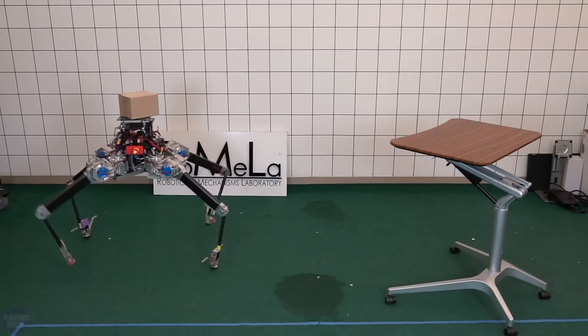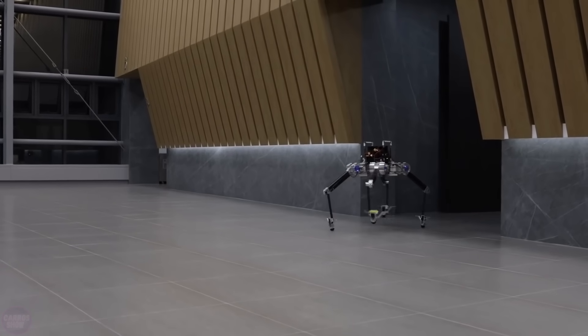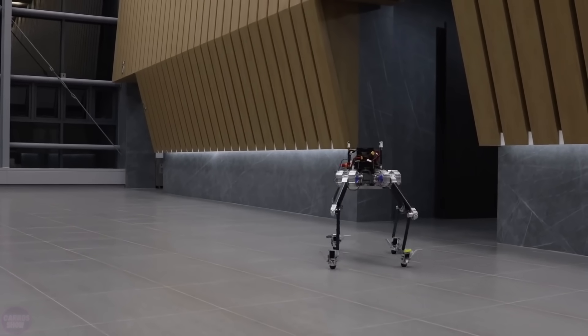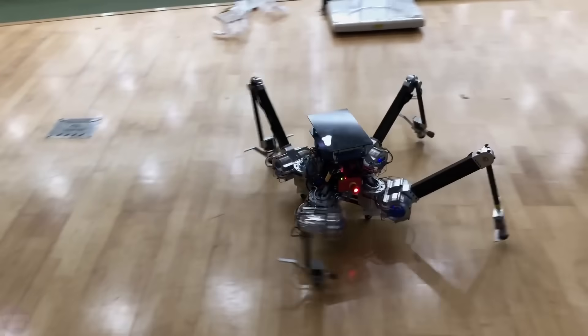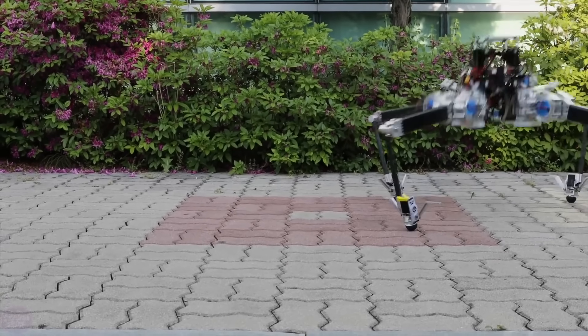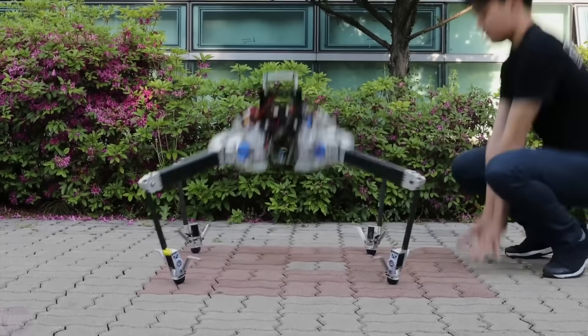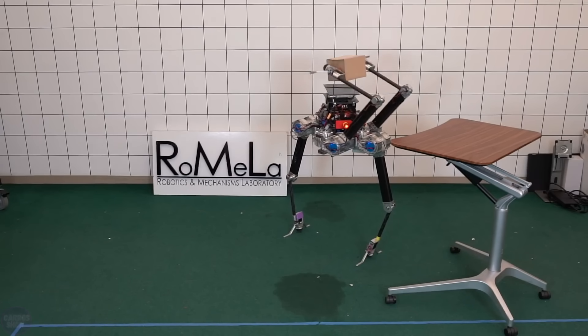An interesting development from the Robotics and Mechanisms Laboratory at the University of California, Los Angeles, is the four-legged robot Alfred. The robot not only has the ability to move in various ways, but can also use its two limbs for tasks unrelated to mobility. Alfred is designed with symmetry in mind, allowing any limb to be used for any given task. Additionally, the robot structure remains relatively simple.